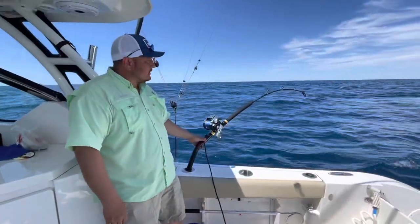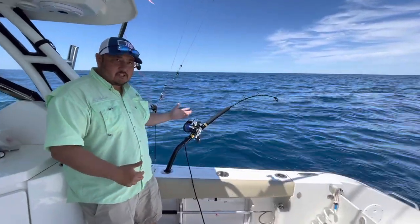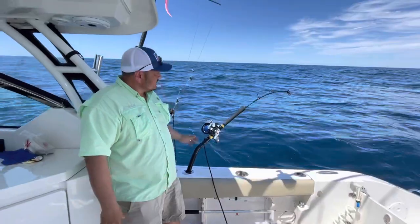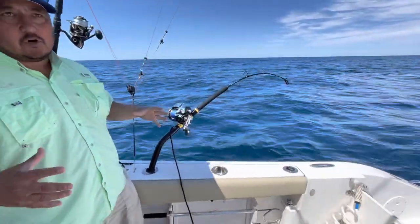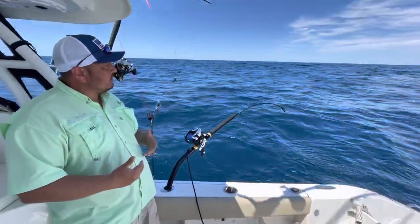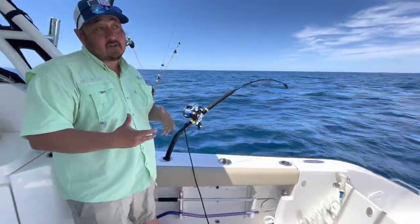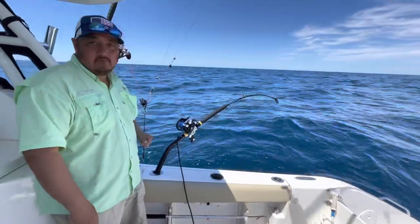Captain Stan here. We just got to our tile spot. We're just doing our drift over and over. This is tilefish number two. The first one was a golden, not very large, but it's still golden. When you find them, they live in colonies. So you just keep going over your drifts — this is why people are very reluctant to give up their tile spots. They're hard to find, but when you find them, you can just load up all day. Stay tuned.